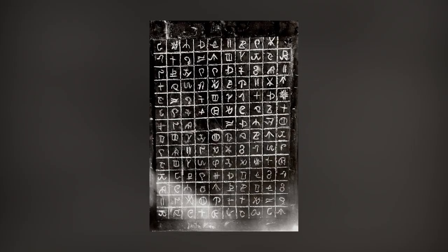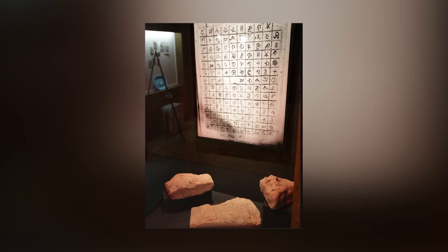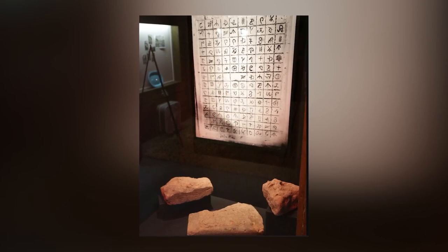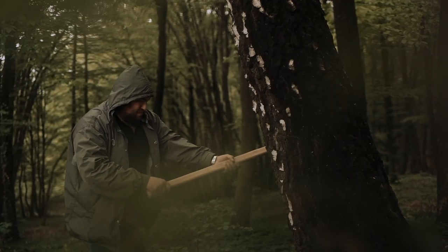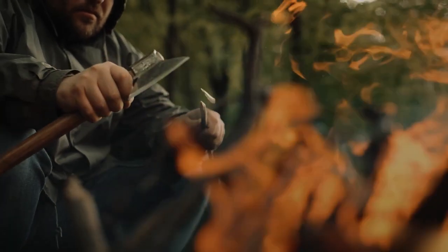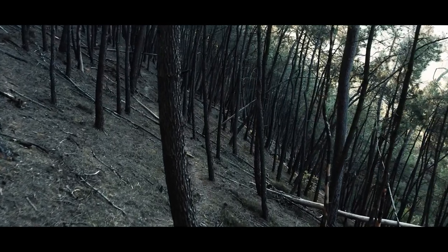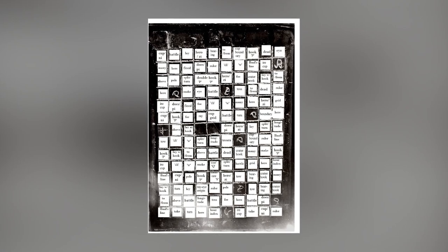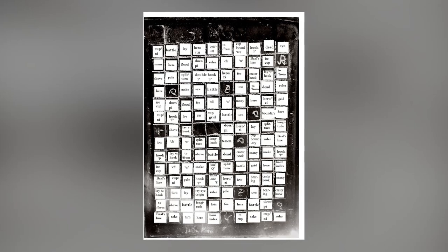As is the case with many unexplained artifacts, the authenticity of the so-called Newberry tablet is debated. If we're to believe the story behind the object, it was discovered by two lumberjacks as they cleared land for a farmer in the town of Newberry, Michigan, USA in 1896. During their work, they found two clay figures and a clay tablet. The figures were nondescript, but the intricately designed tablet featured 140 characters carved into a grid pattern.